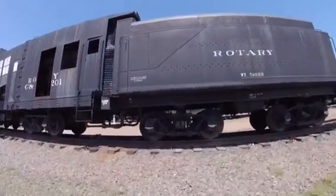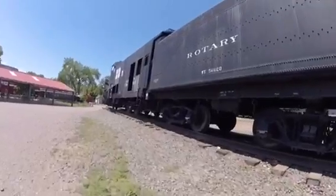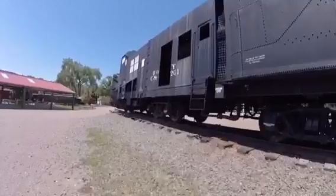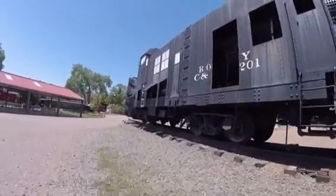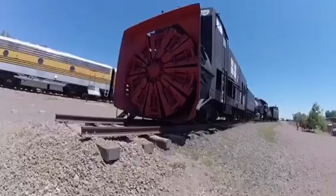it came to be part of the Colorado Railroad Museum in Golden, Colorado, where it can be found on display today. Originally it sat in the parking lot until it was moved onto the museum grounds.